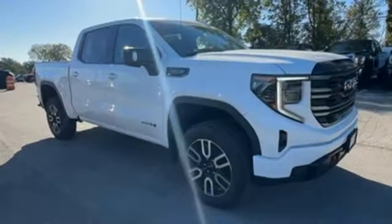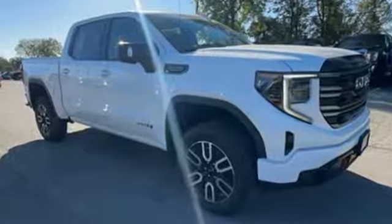GMC — it's not just a vehicle, it's a professional grade tool. Experience it for yourself today.